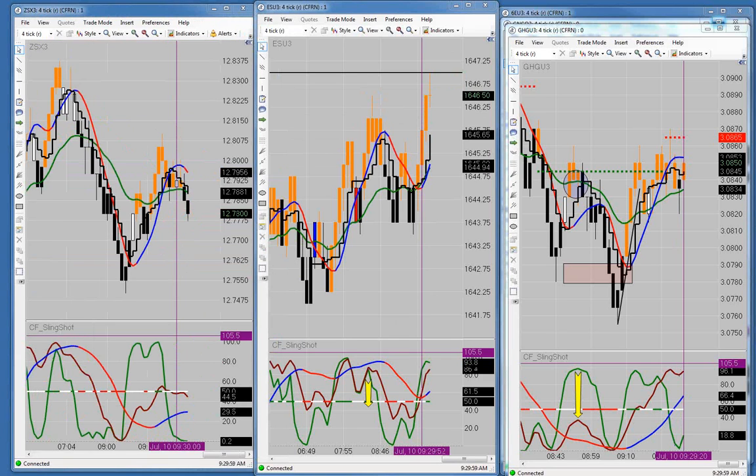The regular markets just opened up, so it's time to start the regular recording.